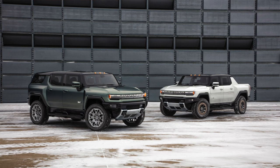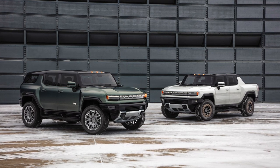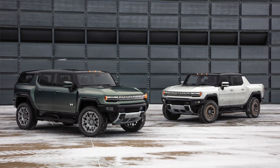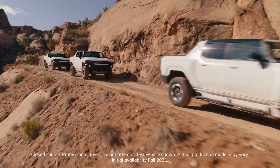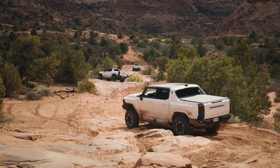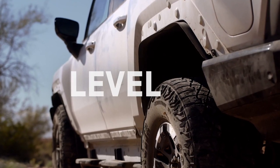Beyond what was teased, we don't know a lot more about the Silverado pickup. However, we do have a lot of information on the GMC Hummer EV, and these two are going to be similar. The Hummer claims eleven thousand five hundred pound-feet of maximum available torque, which is ridiculous, and up to one thousand horsepower — again, ridiculous.